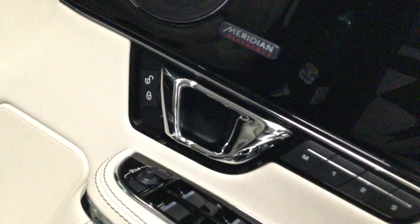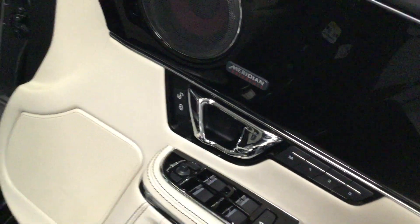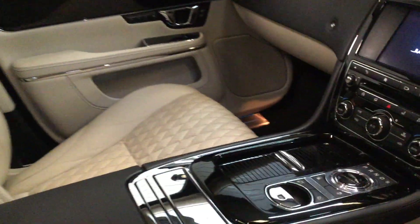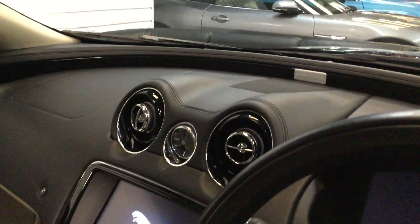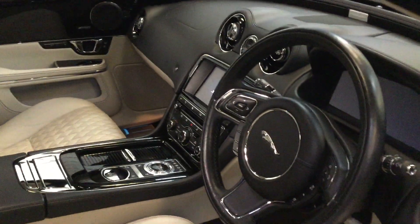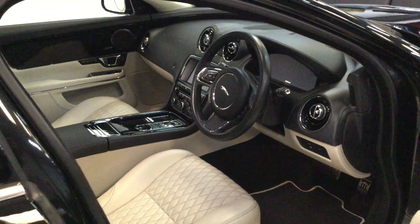The Meridian sound system, powerful door mirrors, winged headrests in the front as well.